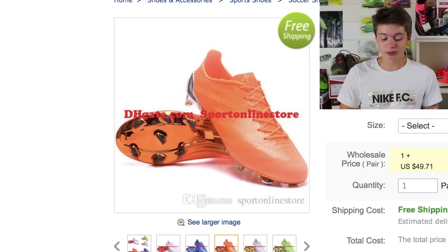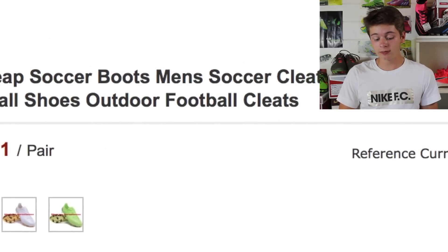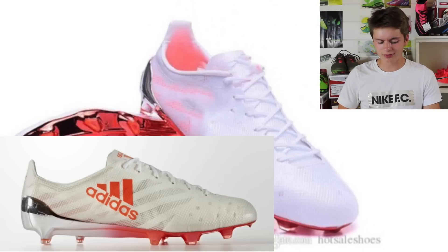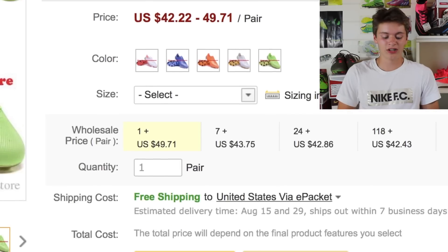This next pair has literally no branding on them. It's listed as '99G FG new football boots cheap soccer boots men's' — it goes on and on. Basically this is a play on the old 99-gram F50. None of the colorways are legit except this one kind of looks like the launch colorway. They're not very nice. These go from anywhere between $42 up to $49.